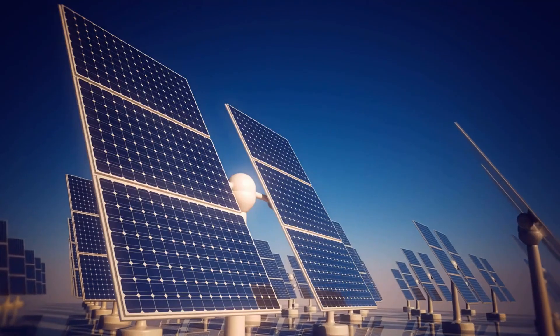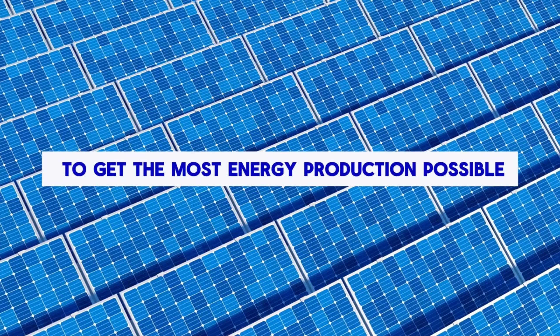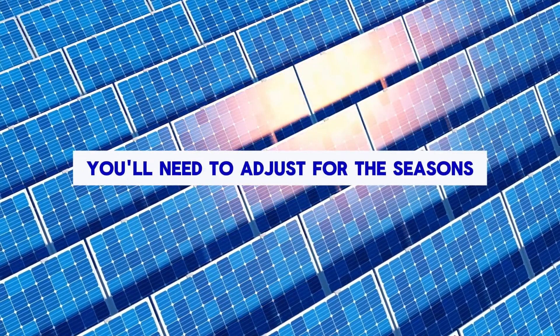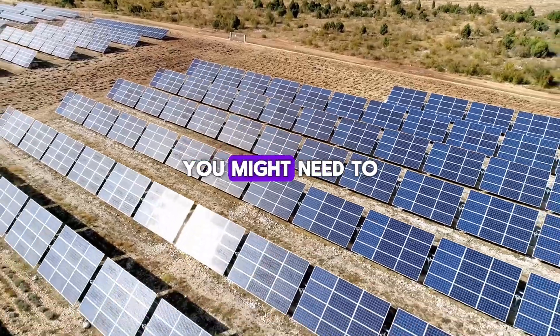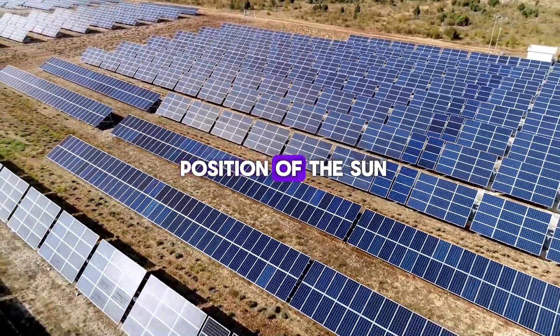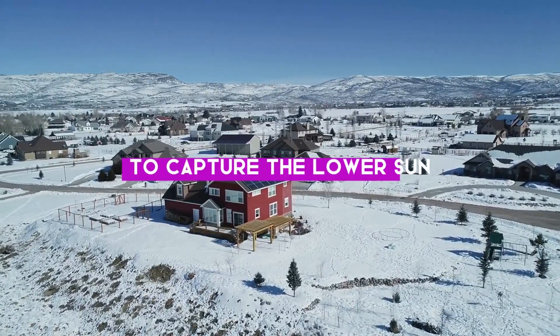But here's where it gets interesting — this approach is just a starting point. If you want to get the most energy production possible, you'll need to adjust for the seasons. During the summer, you might need to tilt your panels slightly lower to match the high position of the sun. In the winter, you tilt them higher to capture the lower sun.